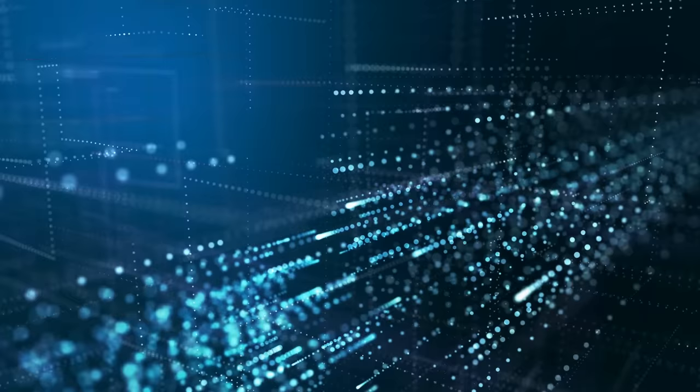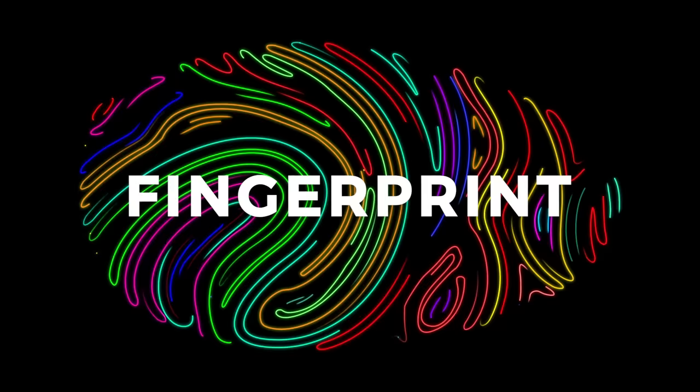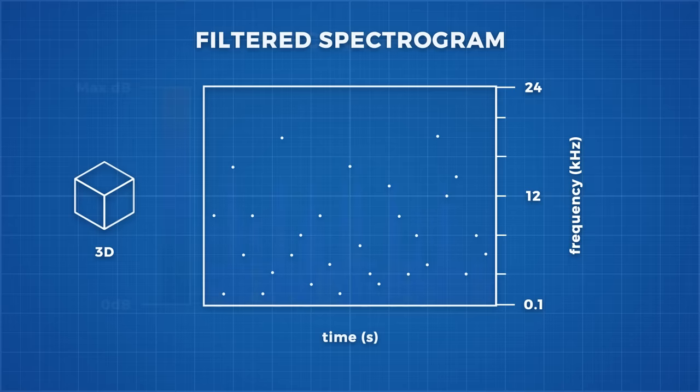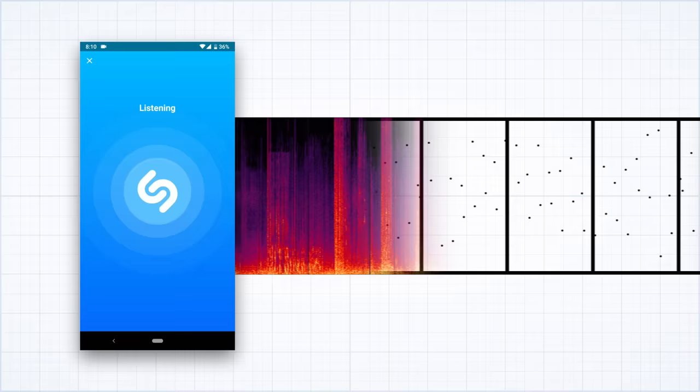So the first step in reducing computation time is reducing the data required to classify a song. Shazam uses something called a fingerprint, where they transform these spectrograms into something that looks like a star map. Each star represents the strongest frequencies at particular times. Doing this, we have not only reduced our graph from 3 dimensions down to 2, but have drastically reduced the amount of data points on the graph. This ingenious method also helps the Shazam app to filter out noise because it only creates data points for standout frequencies.